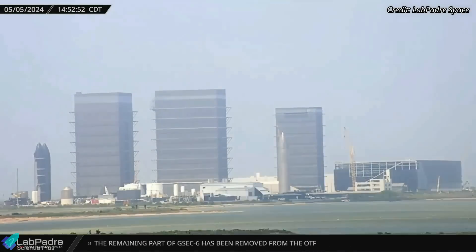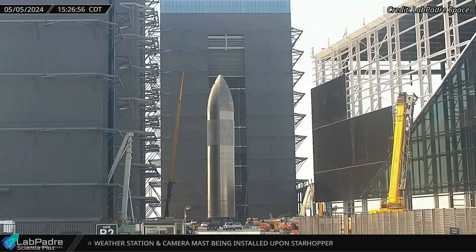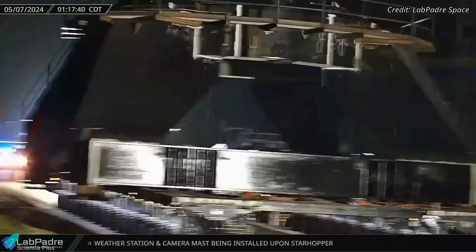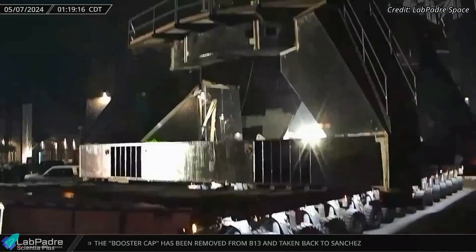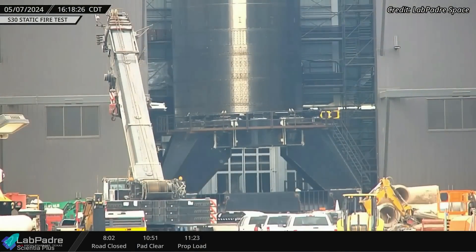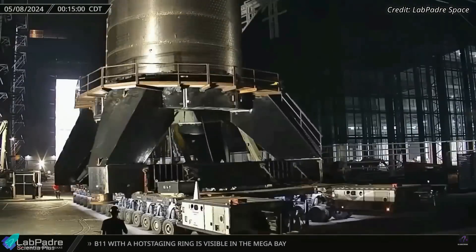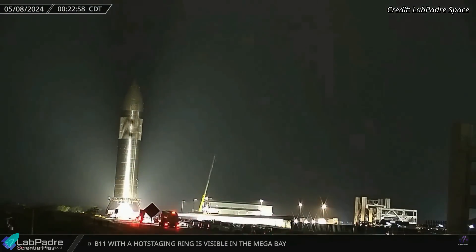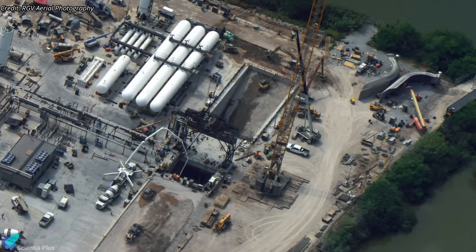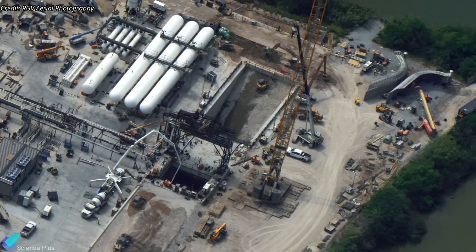In a surprising development, Starship 26, which had been stationed at the Rocket Garden for the past six months, was relocated to Megabay 2 on Sunday, May 5. Two days later, the new four-legged static fire test stand from the Massey's test site arrived at the build site on a self-propelled modular transporter, or SPMT. The test stand was maneuvered into Megabay 2, and Ship 26 was positioned atop it. Subsequently, the SPMT carrying the test stand and Ship 26 departed the build site and returned to the Massey's site. These actions indicate that the flame trench at Massey's is ready to host static fire testing, and SpaceX is gearing up to conduct a static fire test of Ship 26 in the coming days.